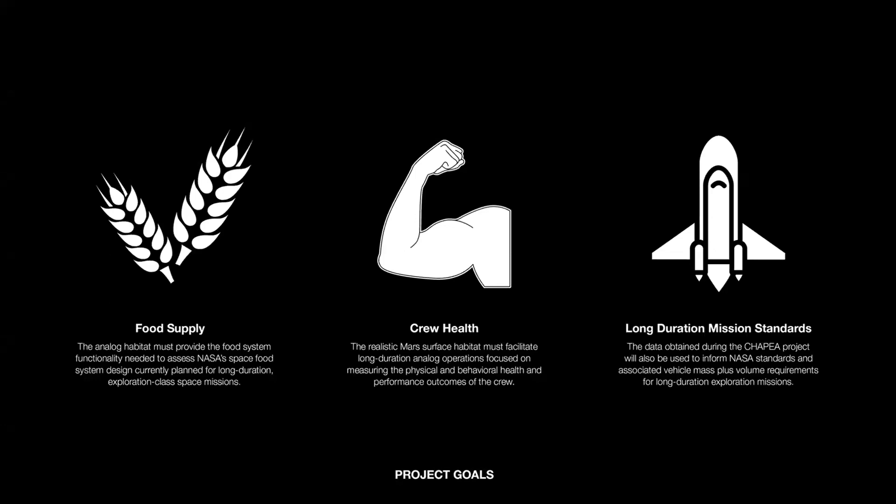Some of the key initiatives for this analog include evaluating advanced food systems for long-duration missions. Grace Douglas is the PI for the CHAPEA research project, and that is her primary area of emphasis. The analog experiment will also be looking at crew health measures and how we can measure and qualify crew health and performance over the long term for a one-year mission. Hopefully all of this will be incorporated and synthesized into long-duration mission standards for future missions to Mars and the Moon.